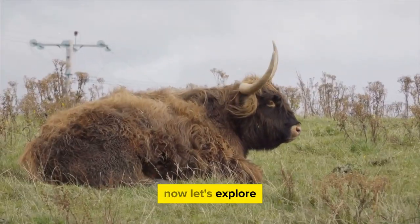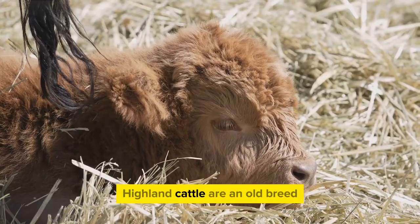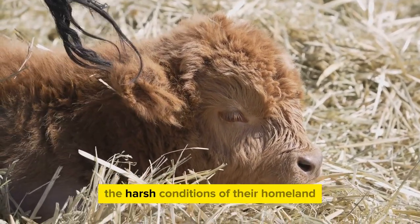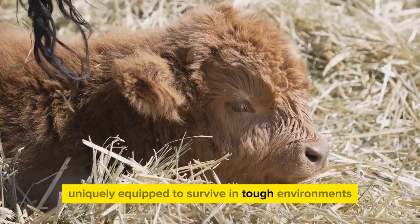Let's explore the physical attributes that set Highland cattle apart. Highland cattle are an old breed, hailing from the rugged, remote Scottish Highlands. Their physical characteristics have been shaped by the harsh conditions of their homeland, making them uniquely equipped to survive in tough environments.